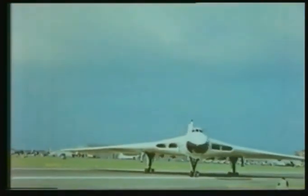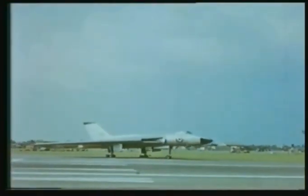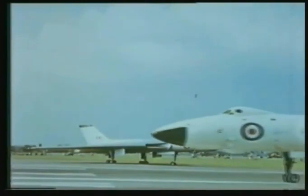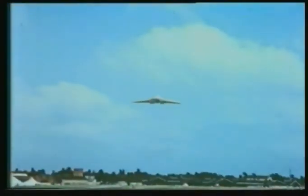The new Vulcan — the world's biggest delta, a futuristic giant. At Farnborough, this aircraft also gets into the aerobatics and the LABS bombing technique is demonstrated again. The huge delta loops and then half-rolls — elephantine, but efficient.